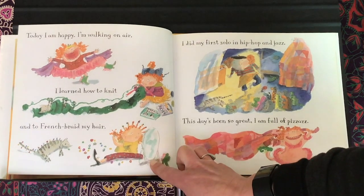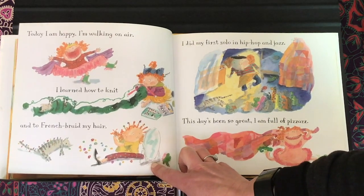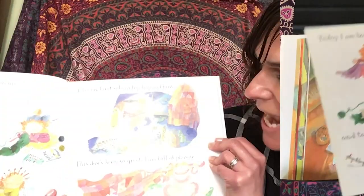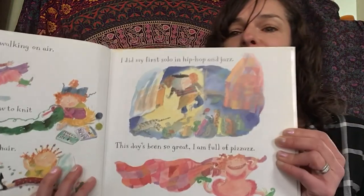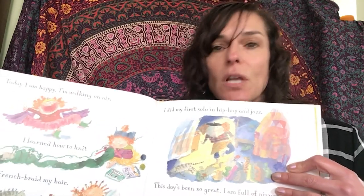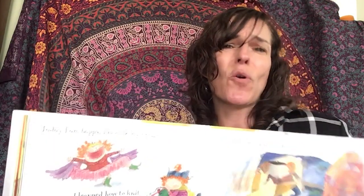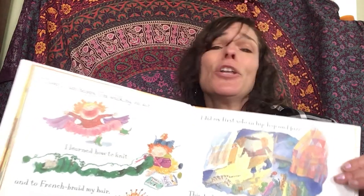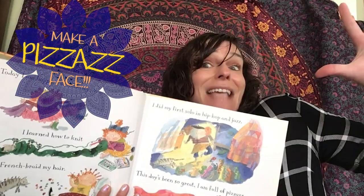Today I'm happy. I'm walking on air. I learned how to knit and French braid my hair. I did my first solo in hip hop and jazz. This day's been so great — I'm full of pizzazz! What do you look like when you are full of pizzazz? Show me with your face. Three, two, one, freeze. And then show me with your body. Three, two, one, freeze. Pizzazz!